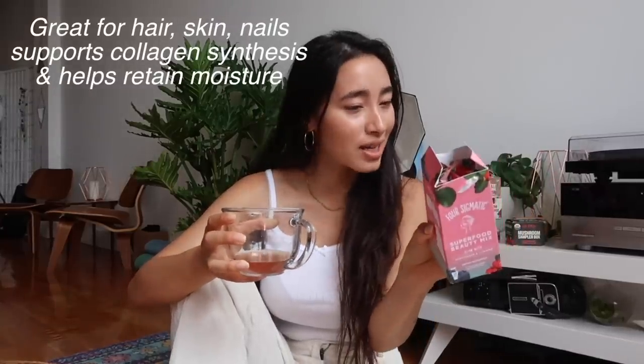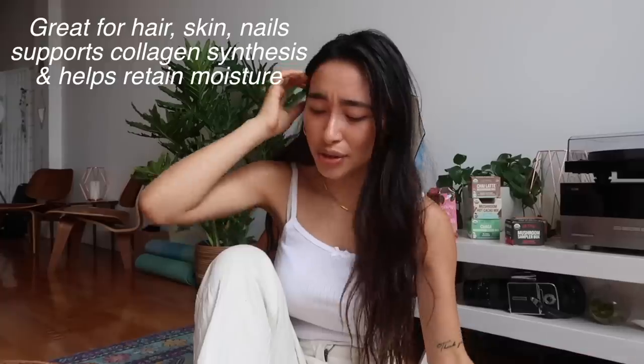I'm currently drinking this superfood beauty mix — it has vitamin C, biotin, and tremella mushroom. Another thing I've really been loving from them is this superfood protein mix. A few weeks ago I was like, I'm gonna get a six-pack, and I looked up how to get a six-pack and one of the main things it said was eat more protein.